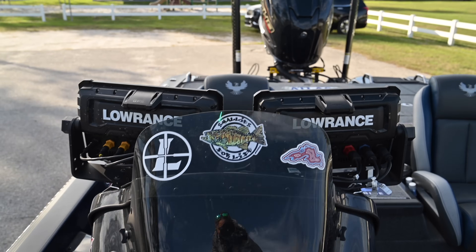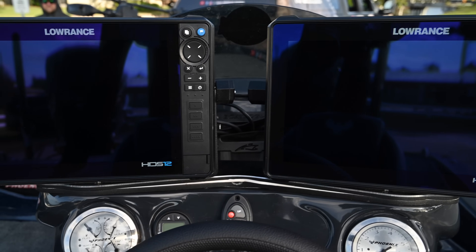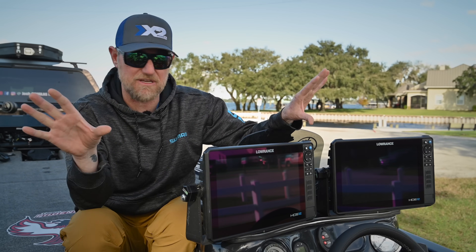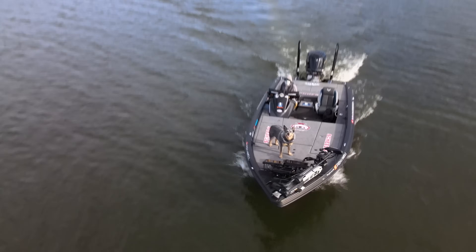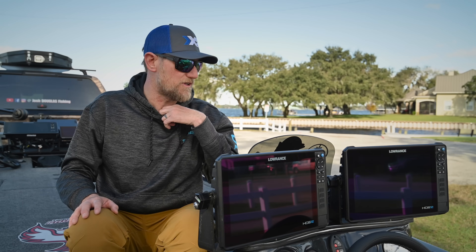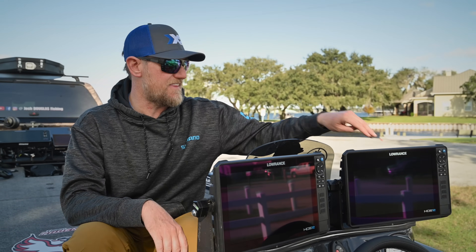Right off the bat — I've ran Lowrance my entire life. My waypoint system, mapping — I can utilize Navionics, I can utilize C-Map on these. I do believe that Lowrance has by far the best charting: utilizing GPS, utilizing your chart, waypoint management, memory — Lowrance crushes. I think they're the best in that department. I wouldn't think about utilizing any of the others for that right now. Huge memory, quad-core processor — I'm not even sure what these new Pros are at now, but they've come a long way.